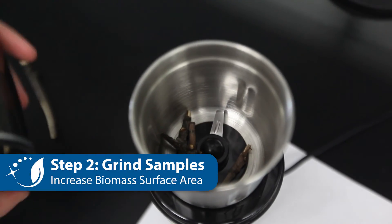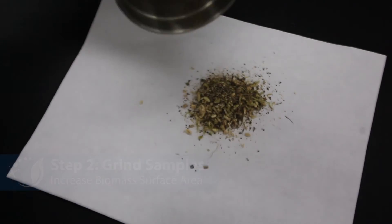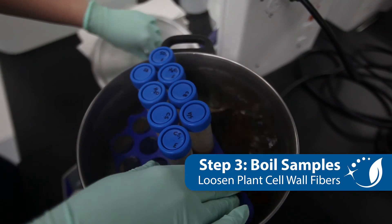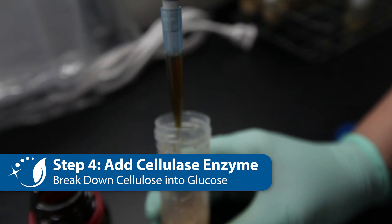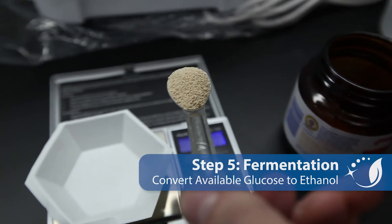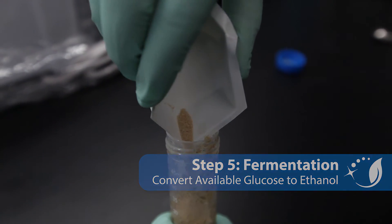The next step is the pre-treatment stage, which involves first grinding and cutting up the biomass. After that, the biomass needs to be pre-treated — boiled in this case for about 20 minutes — which helps loosen up the cell walls of the plants and makes the cellulose accessible for the next stage. Then you add a cellulase enzyme to your samples, which converts the cellulose in the biomass into glucose. Finally, when you have the glucose in your tubes, you add a small amount of standard baker's yeast and go through the fermentation process.